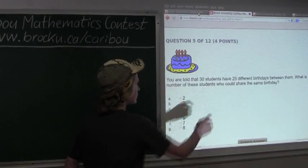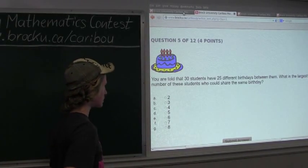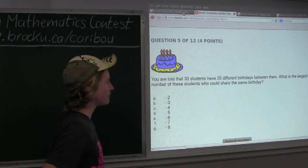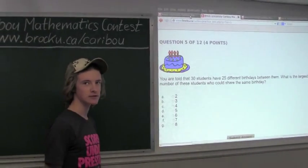Since we already have 25 different birthdays, these 5 students must have the same birthday as 1 of the 25 other students. That means that we would have that other student, which is 1, plus these extra 5 students — 1 plus 5 is 6.